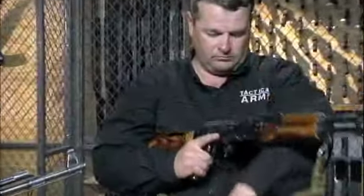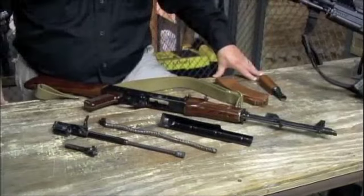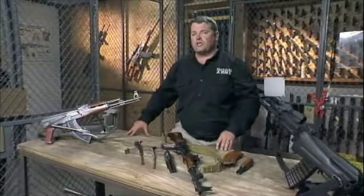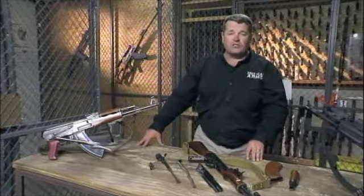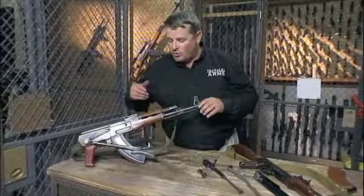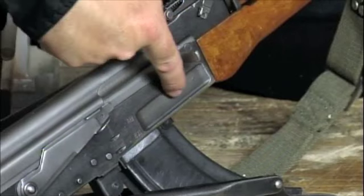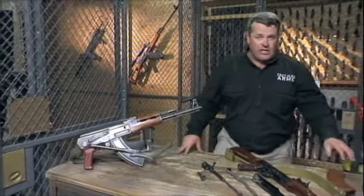Until you field strip this weapon down to its six basic components, you really can't appreciate the true beauty of its design. The first version of the AK had a stamped steel sheet metal receiver, however the Russians had a problem mass producing it. They quickly transitioned to a receiver machined from a forging. It can be identified by a rectangular machine cut above the magazine well. That model is known as the AK-47.